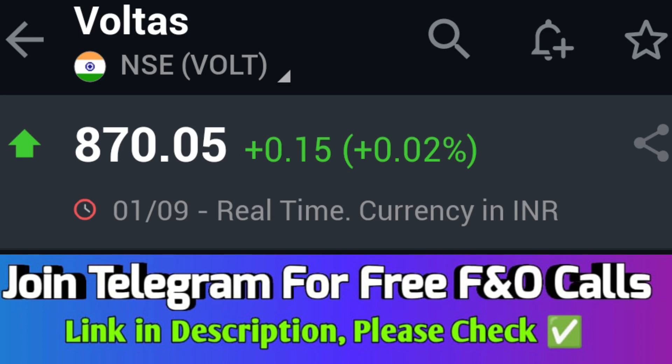In Voltas, there is a good long build-up. Will this convert into trading gains? It's not a sustained move, although Voltas is starting to run, Santosh.